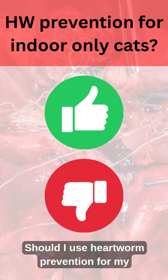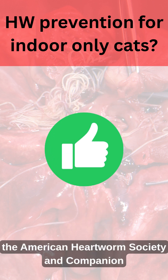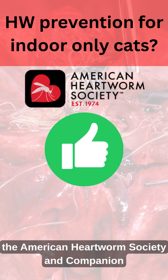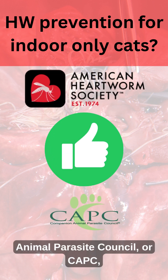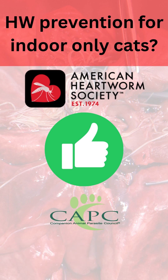Should I use heartworm prevention for my indoor-only cat? Yes. The American Heartworm Society and Companion Animal Parasite Council, or CAPC, recommends heartworm prevention for all cats year-round.